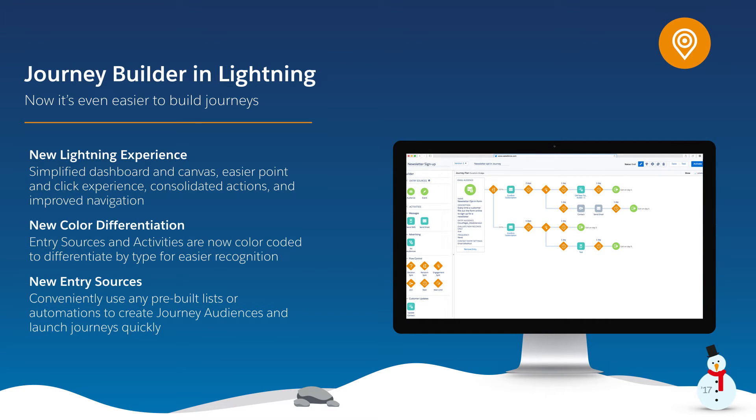Now you can also select an audience or list and schedule when to inject that audience into a journey. Journey Builder with the new Marketing Cloud Lightning experience gives marketers the power to launch a journey quickly based on virtually any customer data.